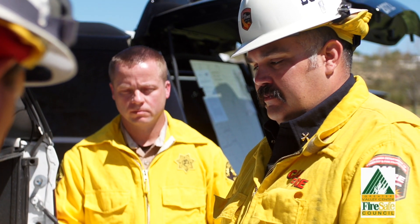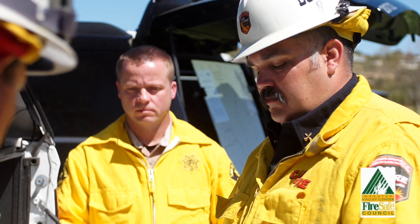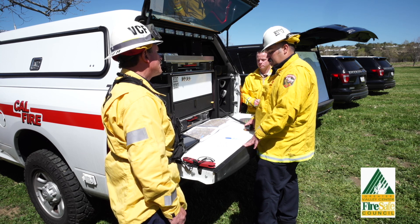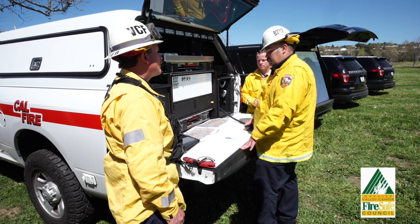Canyon IC for Monta Vista: I copy 300 acres at a moderate rate of spread with the east wind, with the potential of a major incident. We also have approximately 2,500 residents that are affected, and I am clear to copy the evacuation orders.